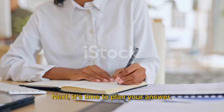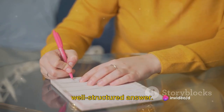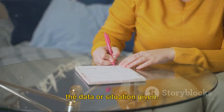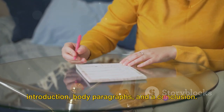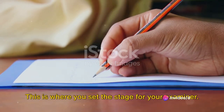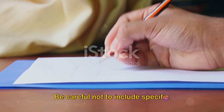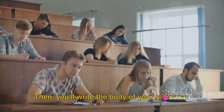Next, it's time to plan your answer. Don't underestimate the importance of this step. A well-planned answer is a well-structured answer. So take a few minutes to jot down your main points and ideas. Identify the key trends or features in the data or situation given. Think about how you can logically organize these points into an introduction, body paragraphs, and a conclusion. Now let's move on to writing the introduction. This is where you set the stage for your examiner. Summarize the main trends or features in a sentence or two. Be careful not to include specific details or numbers here — remember, this is just an overview.